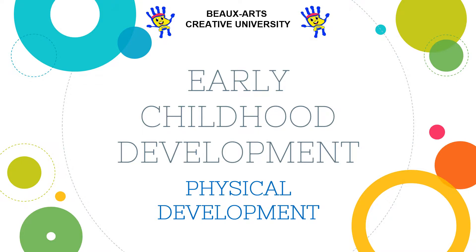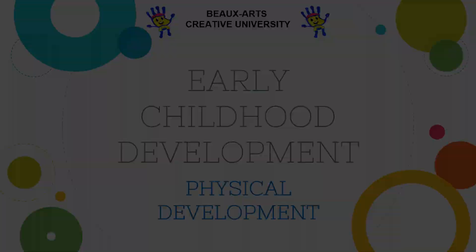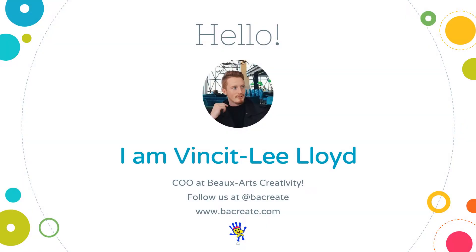All resources and references will be put in the description below. We hope that these lessons will provide parents with a better understanding of their children. My name is Vincent Lee Lloyd. My mother started a company when she was pregnant with me and now I'm working for that company. BOA's is an extracurricular company that specializes in developing whole brain creativity in children. So without further ado, let's get cracking with this lesson.